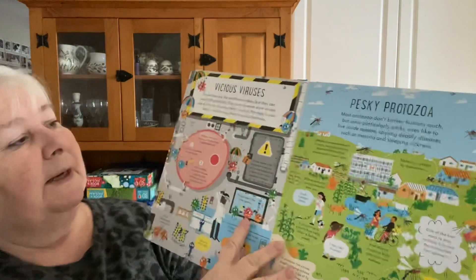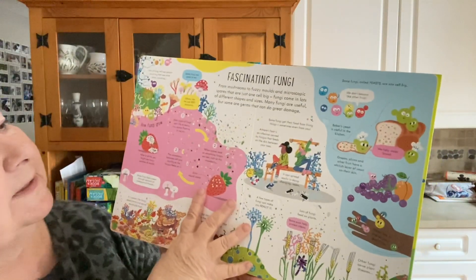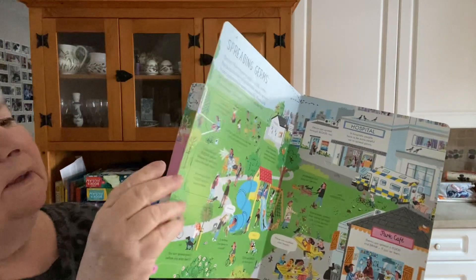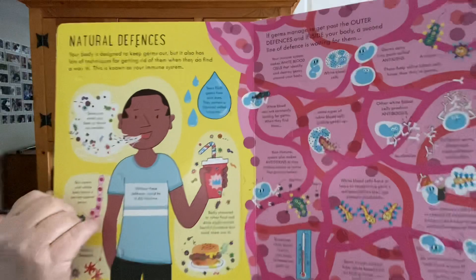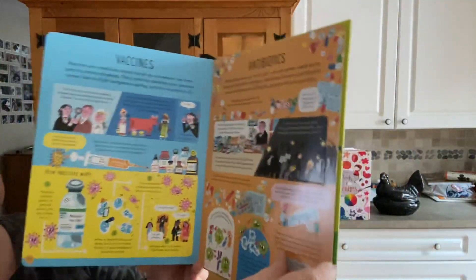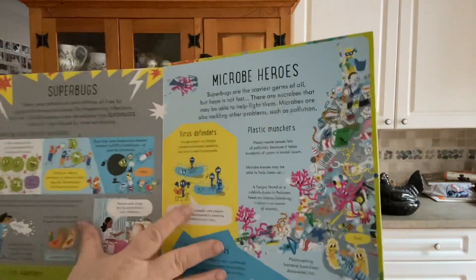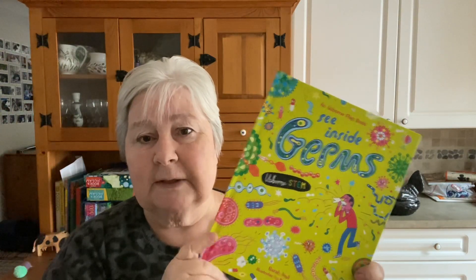It looks at good and bad bacteria, vicious viruses, pesky protozoa — that's amoebas and the like — fascinating fungi, spreading germs, and then natural defences. This is also very, very topical these days. Vaccines, antibiotics, and superbugs, vaccines and microbe heroes, beneficial bacteria. That is See Inside Germs. Aimed quite a bit older — I would say that the majority of adults would find something interesting they didn't previously know in these books. But they're great for the older elementary and into junior high kids.